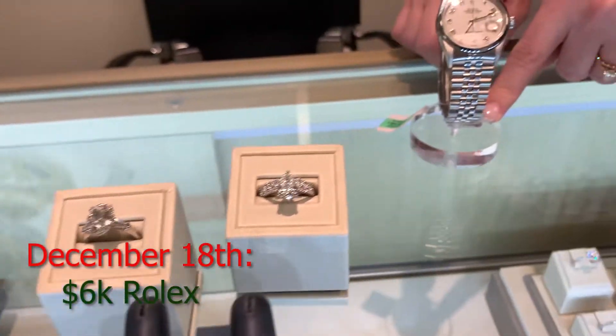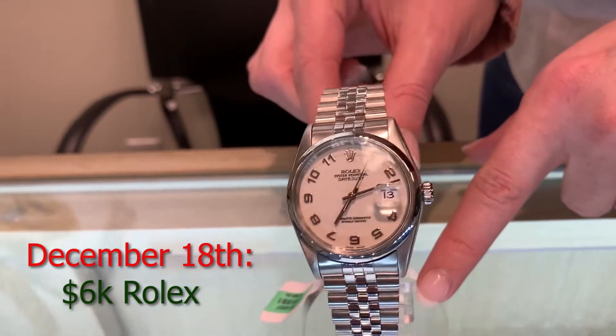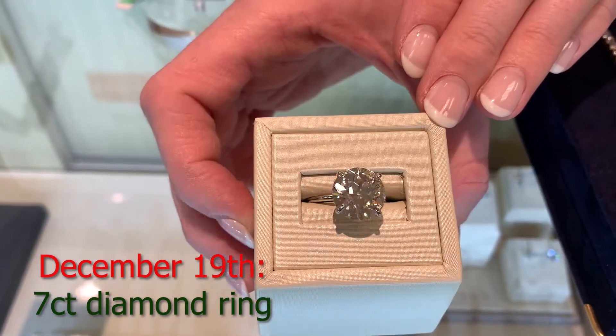And then this is $6,000 — this is a Rolex. It's absolutely gorgeous. Rolexes are timeless. And then we have a seven carat stunning diamond. We've been staring at that ever since we walked in.